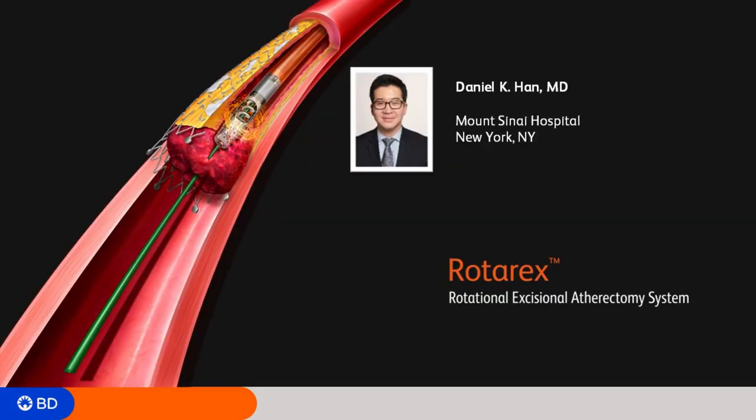Dr. Han, thank you for joining us here today to talk about Rotarax. I just have a couple of questions I want to ask you. So just to start out, in your practice, what is your signal to use Rotarax? Is it something you are always going to do, or is there something that you're specifically seeing in the angiogram?